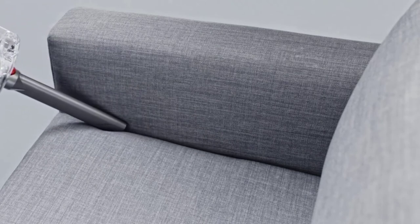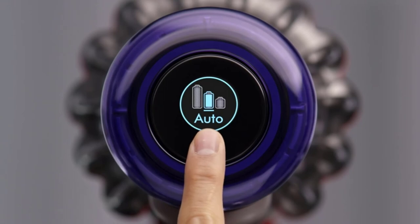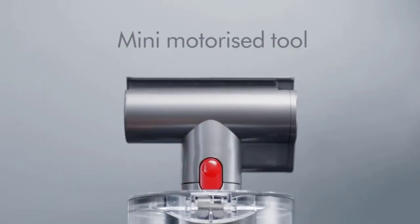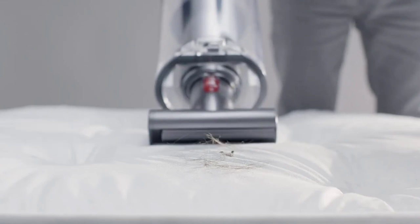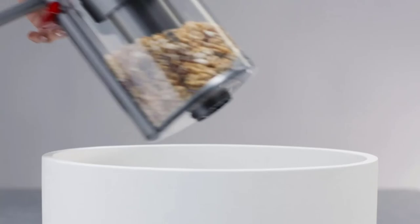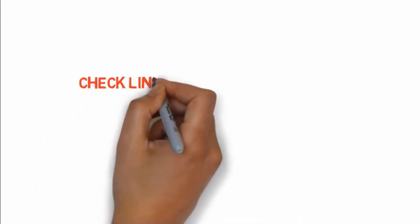At the lowest suction you can get up to 120 minutes of run time. The vacuum also uses power only when it is in use — only when you press the trigger does it power on, giving you more run time. If you want to buy these products, check the link in the description box.